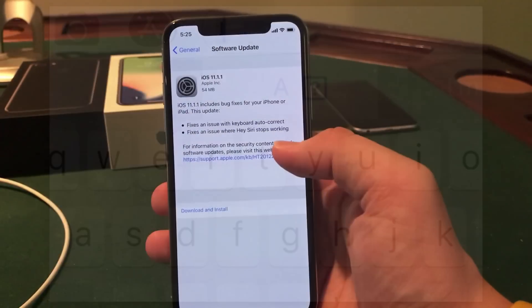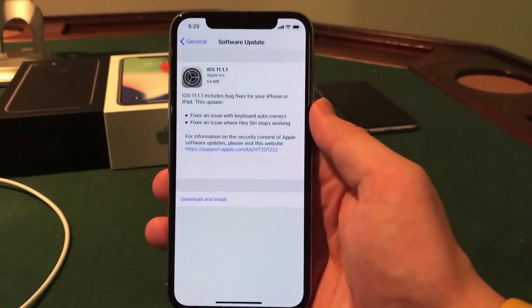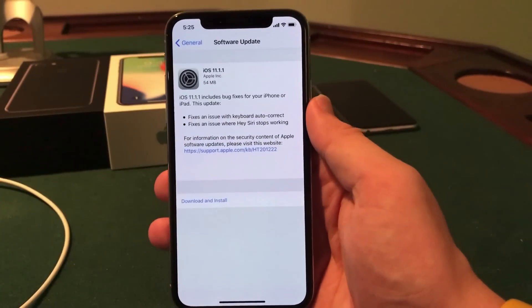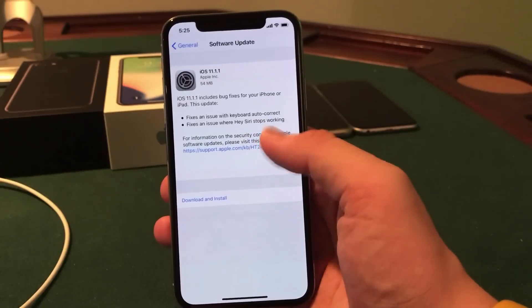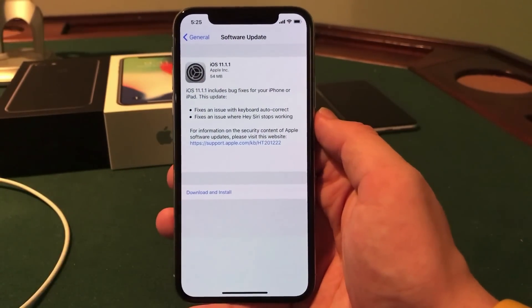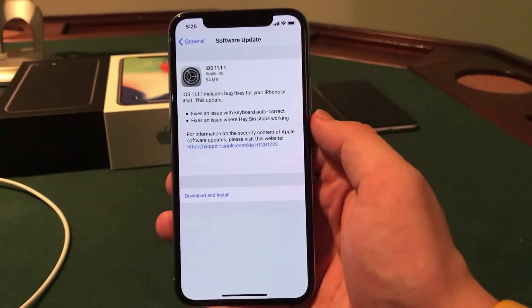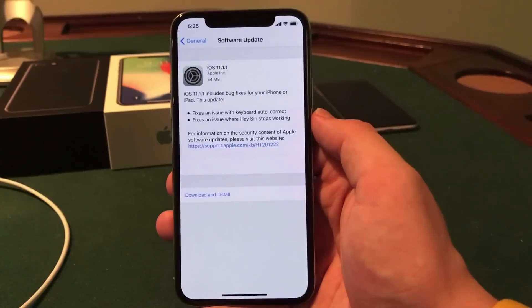They also fixed an issue where Hey Siri did not work. I actually was not experiencing this issue on my iPhone X but it is good to see that that is fixed as well. Honestly guys, these are the only real bug fixes that I have noticed. There's almost no outward facing changes, almost no other bug fixes in this release. So that is why it is so small. Definitely good to have those bug fixes included, but there's not much else to talk about in terms of features.